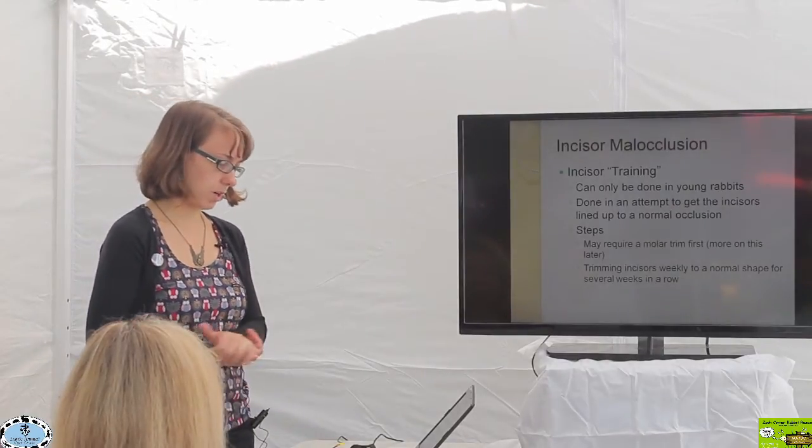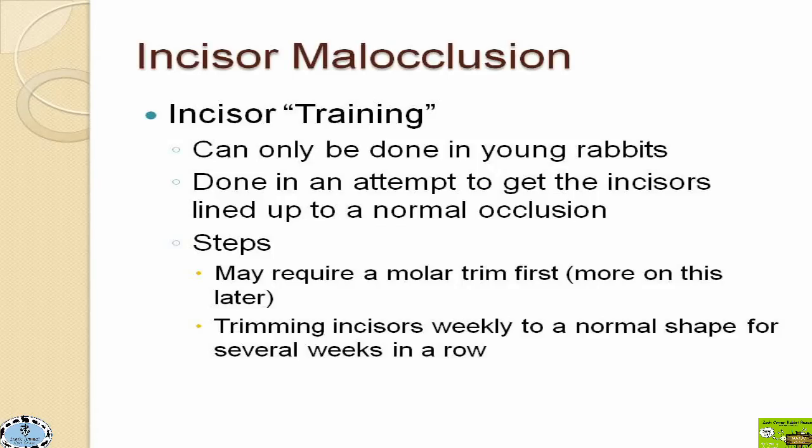The first corrective procedure is something called incisor training — something very new that Dr. Kanfer at Exotic Animal Care Center has really been pioneering. She's done a lot of work to make this a feasible option for many rabbits. Incisor training is done in young rabbits only — when we see them for their first well-rabbit check and recognize that this little one unfortunately doesn't have the best occlusion.